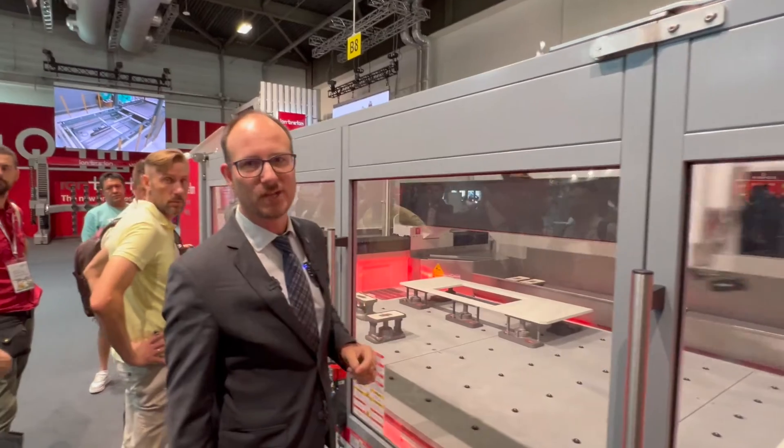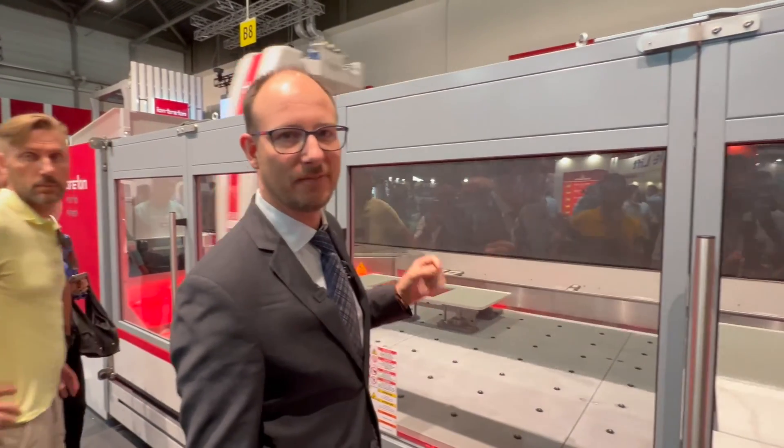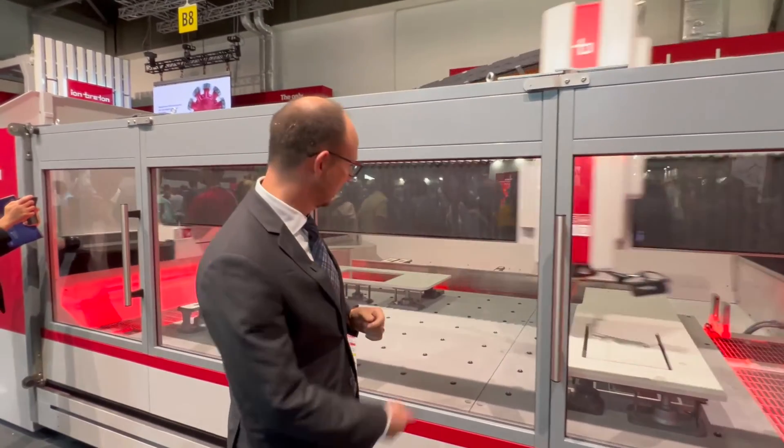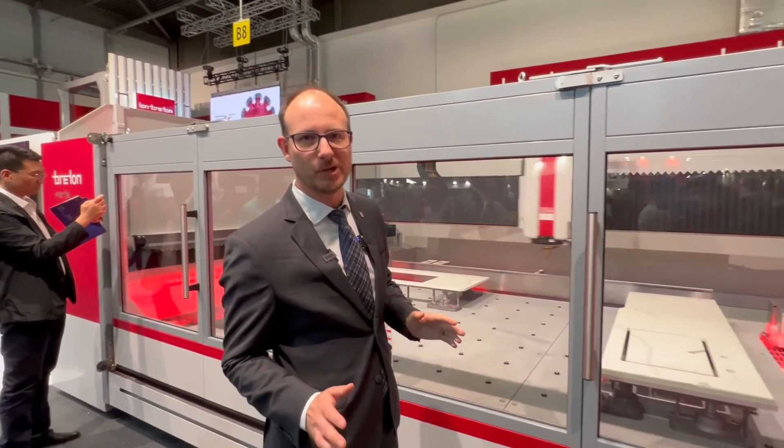They call it the Flash for a reason. The Forte Flash is hands down the fastest machine both in axis speeds and in production. Together with the RoboCup, get ready for dizzying production.